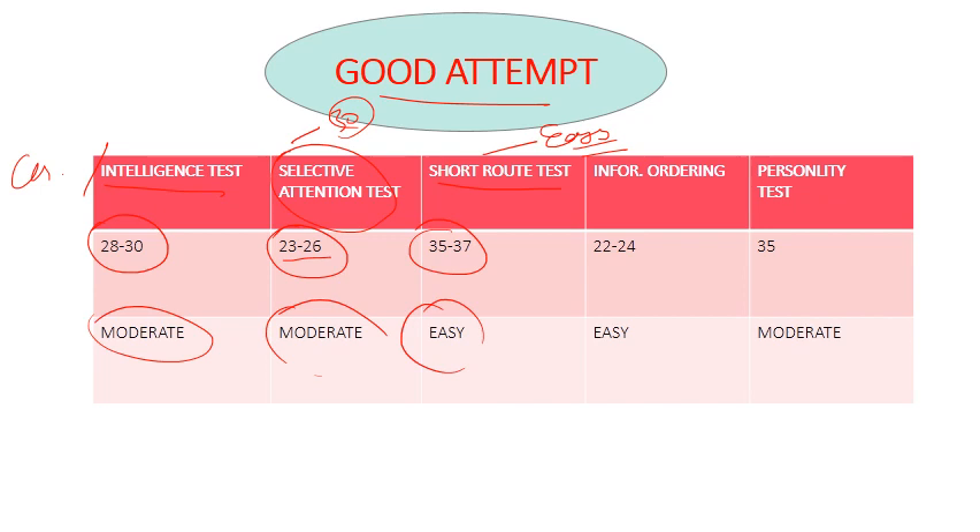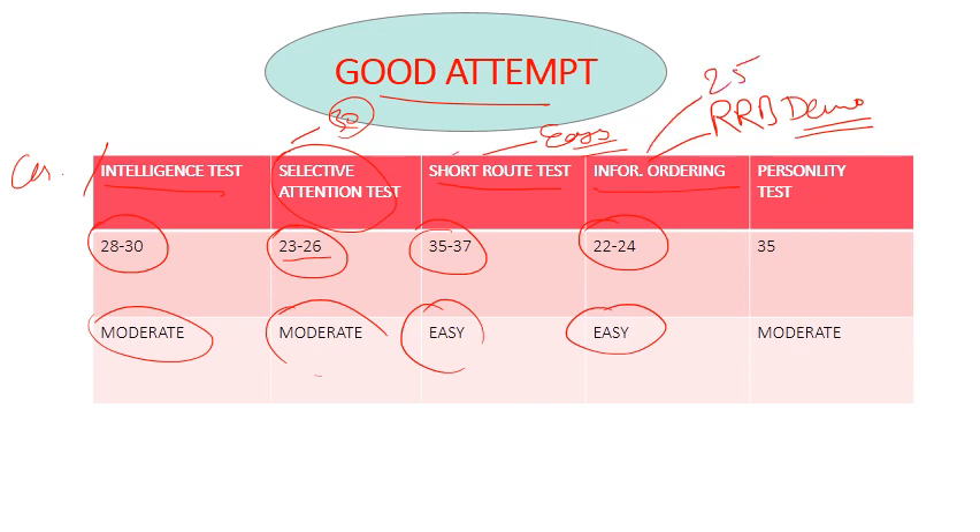The same pattern that RRB used in the demo was used here, so it was very easy. Most students have attempted 22 to 24, with some attempting 25. In the short route test and information ordering sections, the maximum attempts were high, so the cutoff is also high.